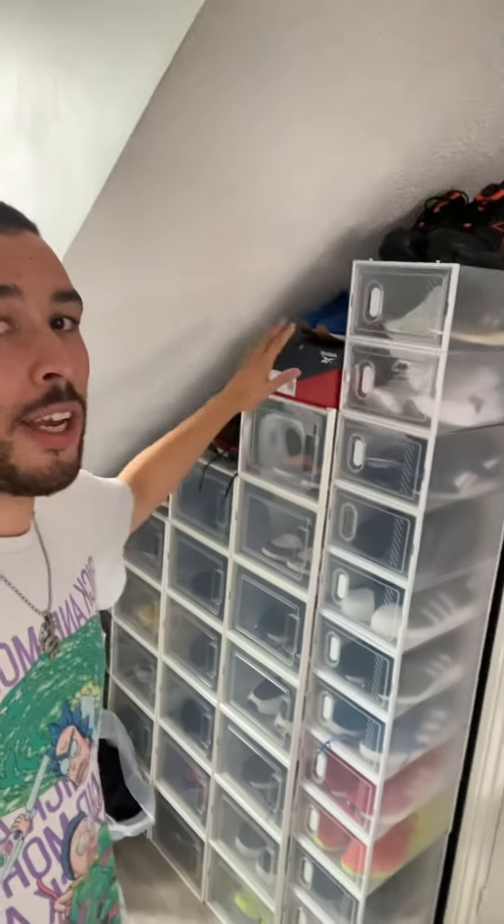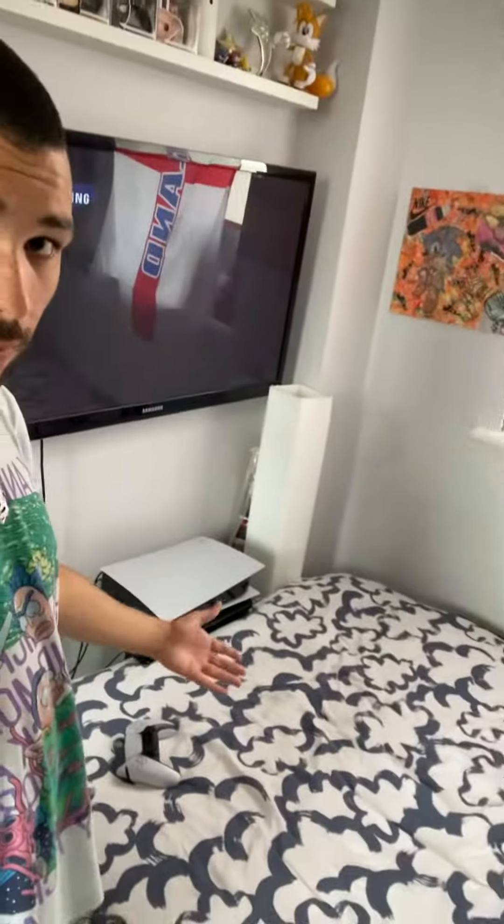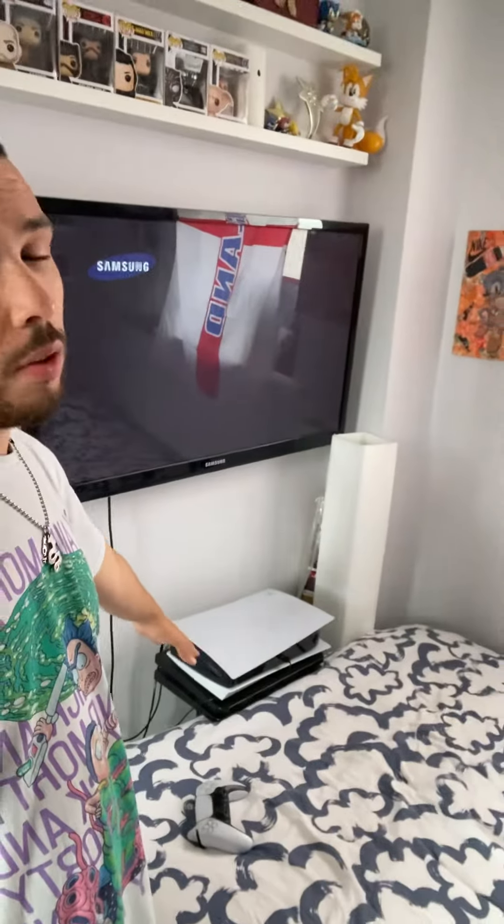It's gonna be a quick tour. On this side here we have all my hats and my man bags. Over here I've got all my trainers, all nice and neat, stacked up. And over here we've got the window, desktop computer, drawers, the TV, and the PlayStation 5.